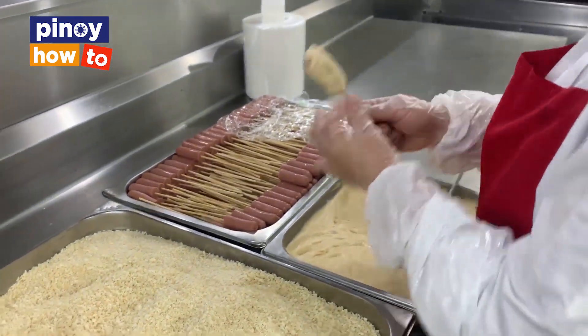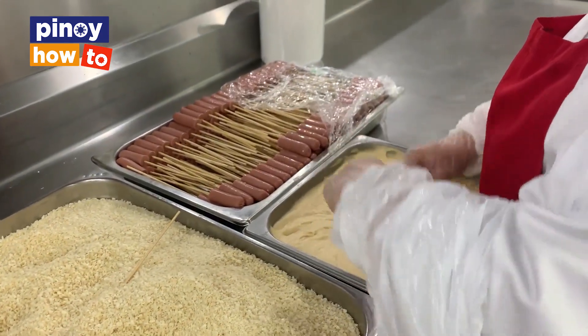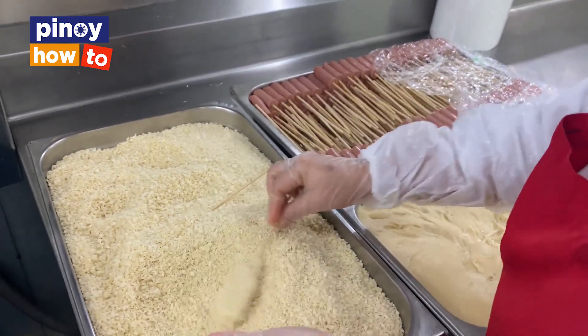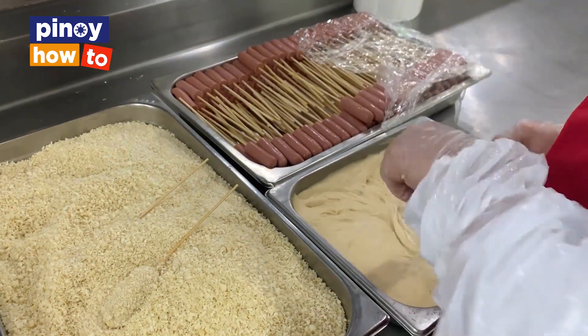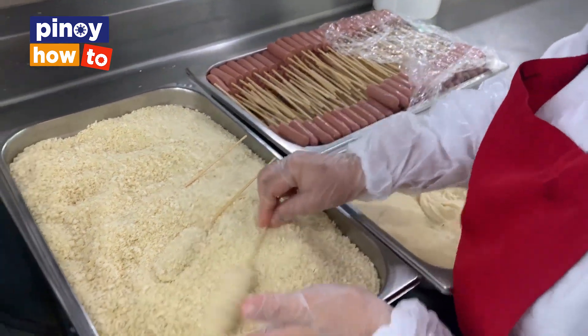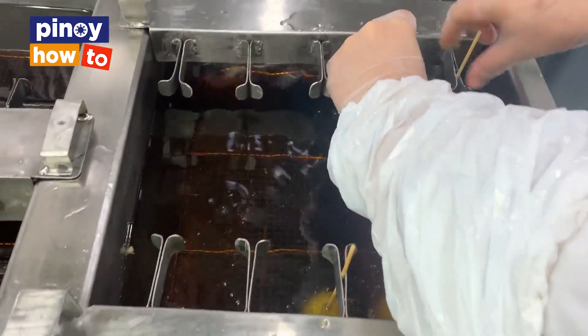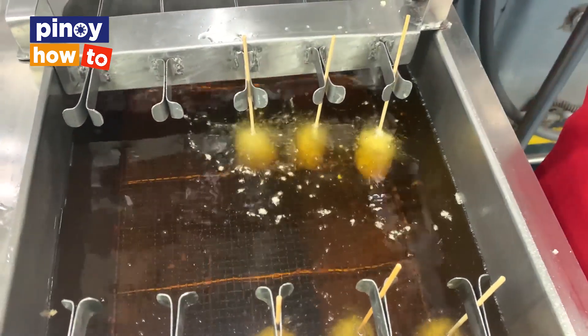Customers want something else aside from chicken, so we needed to expand our menu to address the other needs of customers. This is going with the trend, which is a fundamental business practice. This was supposedly just a trend, but because of its success, we kept it as a permanent menu item.